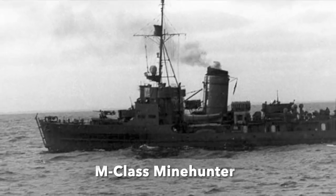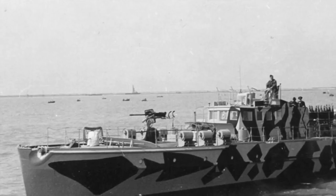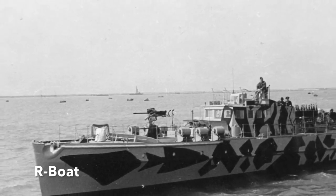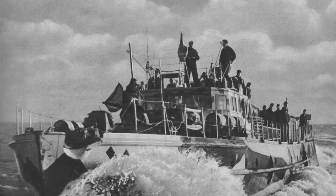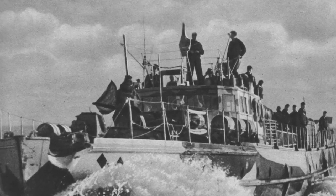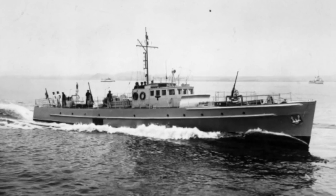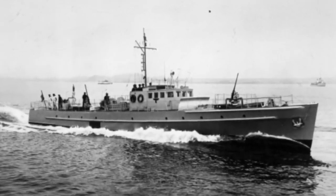82 World War II-era M-class minehunters were used. 63 R-boats also served; these small vessels had been built as minesweepers for the Kriegsmarine and had also been used during the war for convoy escort, coastal patrol, mine laying, and air-sea rescue. In 1954, 24 wartime R-boats were transferred to the new Bundesmarine, the West German Navy, and remained in service until the late 1960s.